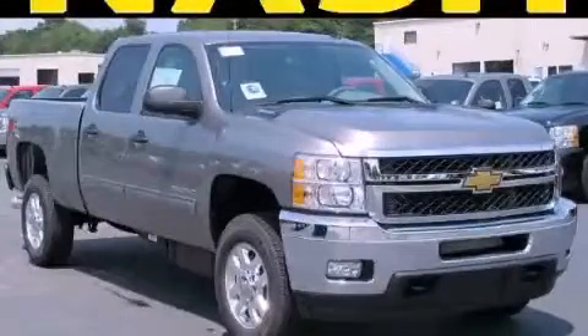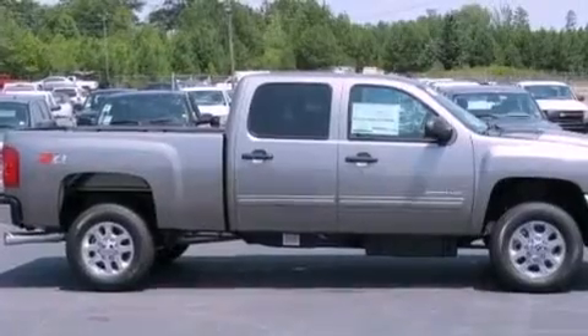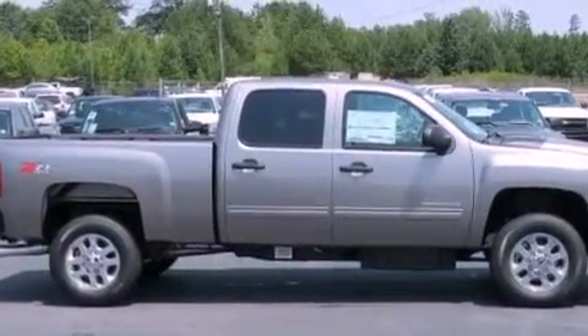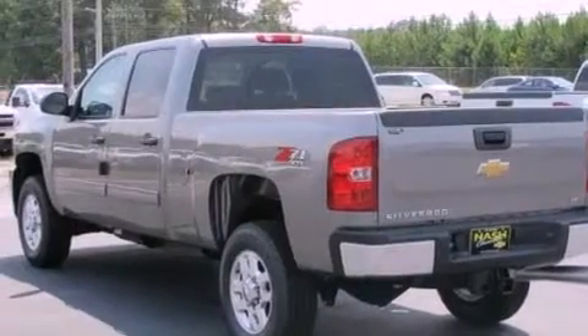This is a brand new 2012 Chevrolet Silverado 2500. It has the power to move what you need and the look too. It has a 6.6 liter 8-cylinder engine, an automatic transmission, and 4-wheel drive.